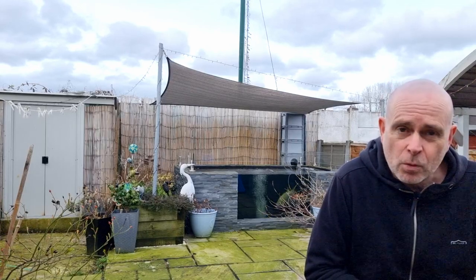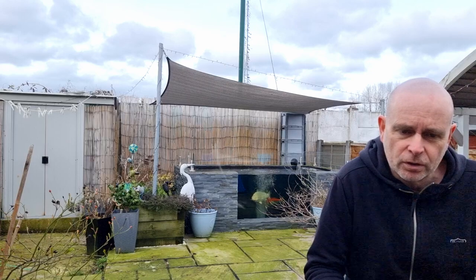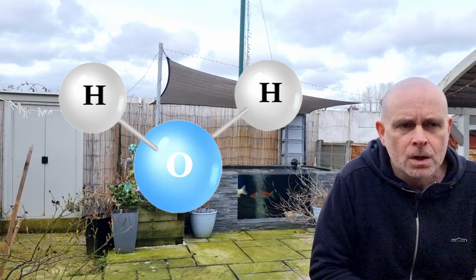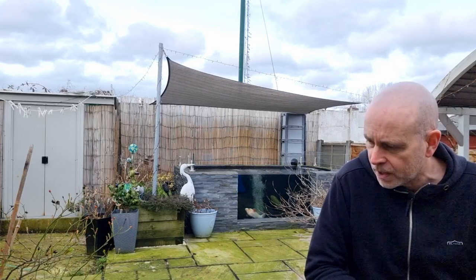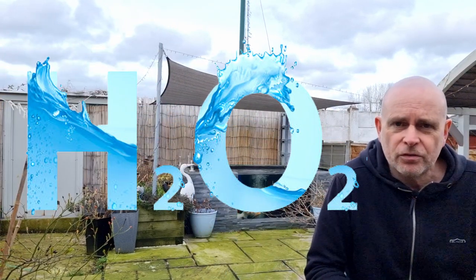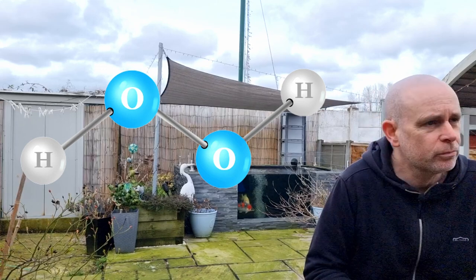The chemical formula for water is H2O — hydrogen two, oxygen. Two hydrogen atoms and one oxygen atom combine to form a molecule of water. And hydrogen peroxide — the chemical I'm talking about today for treating blanket weed — is H2O2. So, very close, but in this case two hydrogen atoms and two oxygen atoms, so effectively twice as much oxygen.